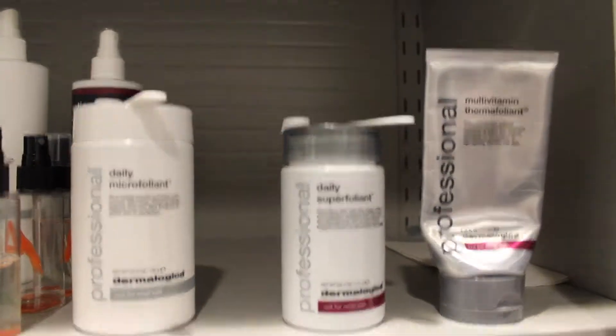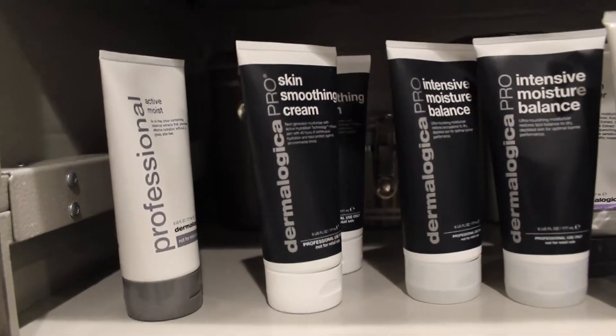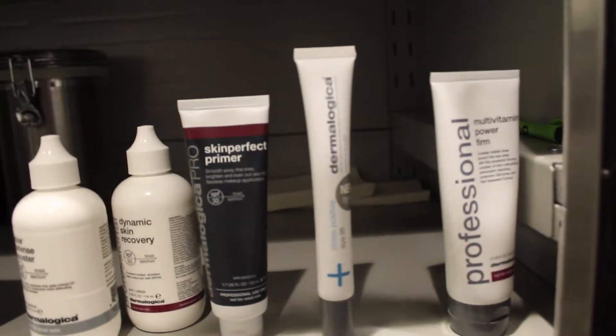Dermalogica is a great introduction to skin care for new estheticians. The line has something for everyone — whether it's sensitive skin, acne skin, or dehydrated skin. Somebody needs to just relax? There's a perfect product available for that too.